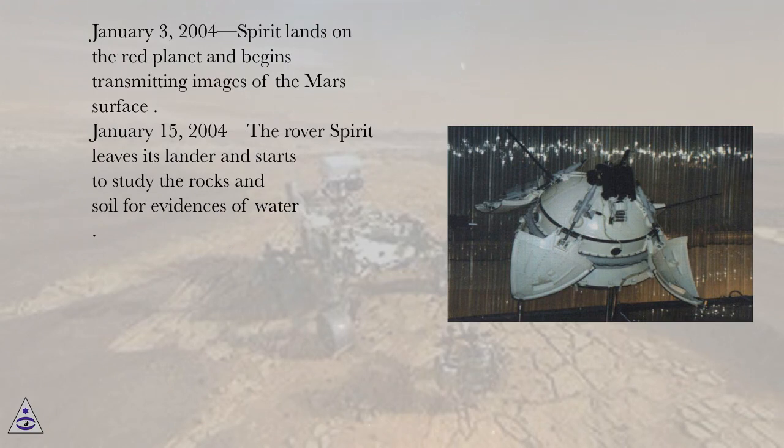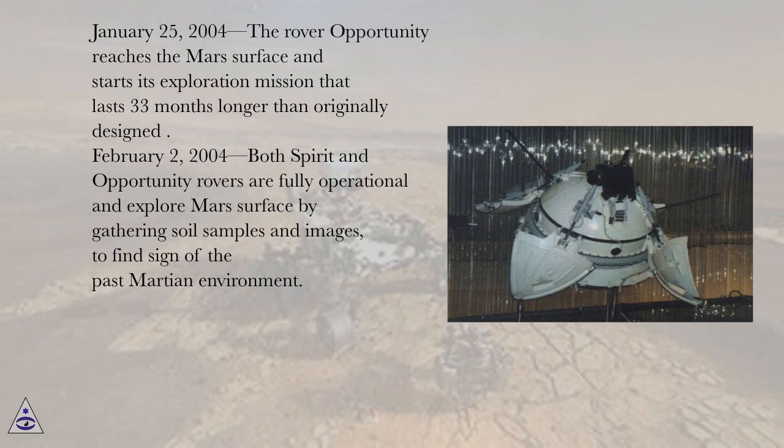January 3, 2004, Spirit lands on the Red Planet and begins transmitting images of the Mars surface. January 15, 2004, the rover Spirit leaves its lander and starts to study the rocks and soil for evidence of water. January 25, 2004, the rover Opportunity reaches the Mars surface and starts its exploration mission that lasts 33 months longer than originally designed. February 2, 2004, both Spirit and Opportunity rovers are fully operational and explore the Mars surface by gathering soil samples and images to find signs of the past Martian environment.